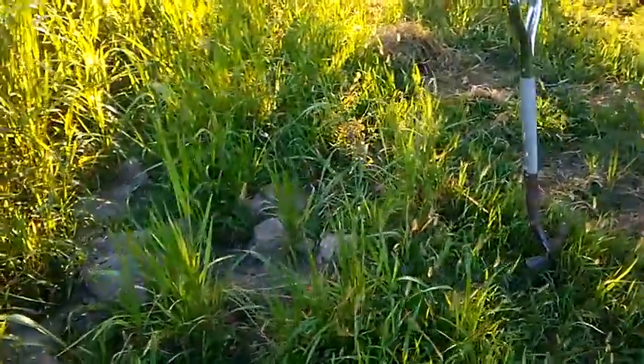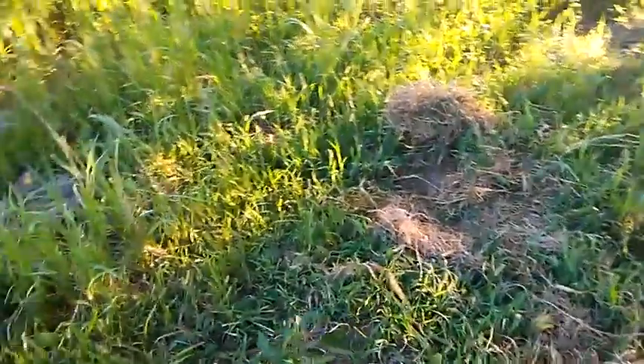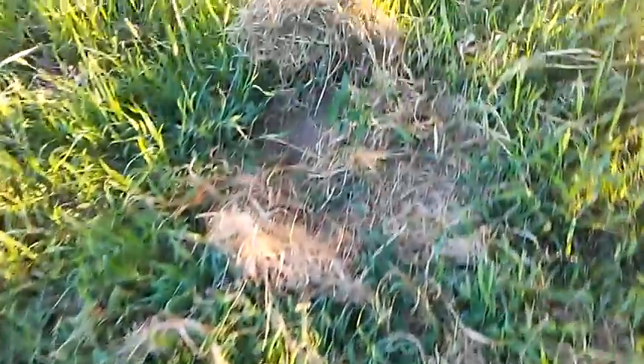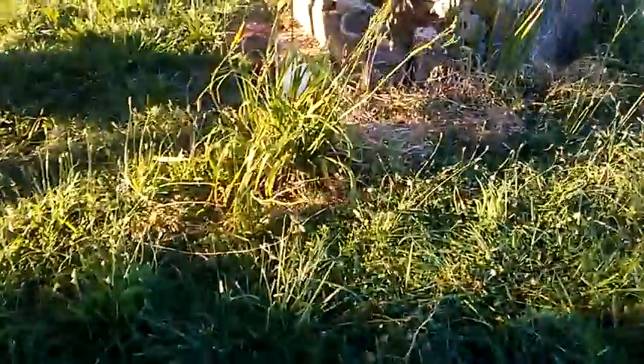Around here, the potatoes were almost a loss. I might have dug some up, but they didn't produce a whole lot because they competed with the grass and the tree. I do have a couple of pepper plants over here that are doing okay.